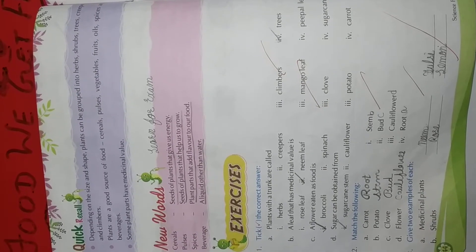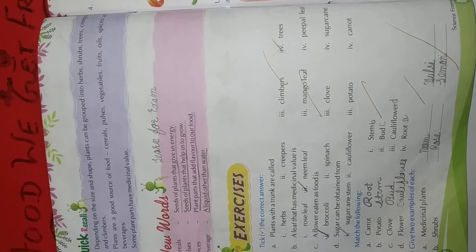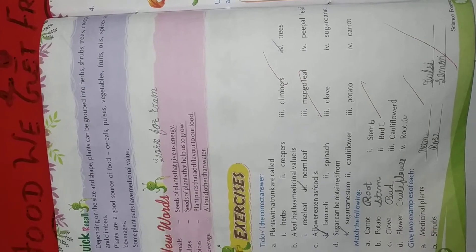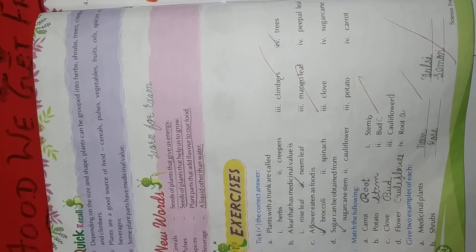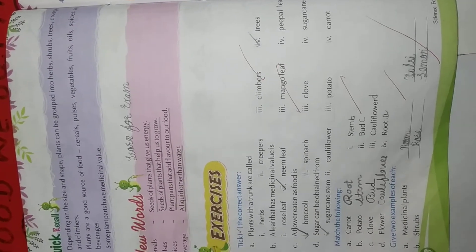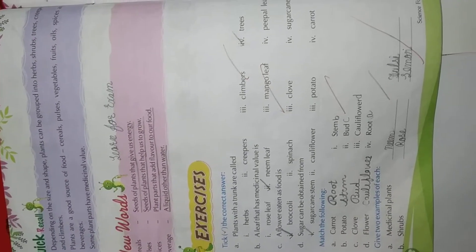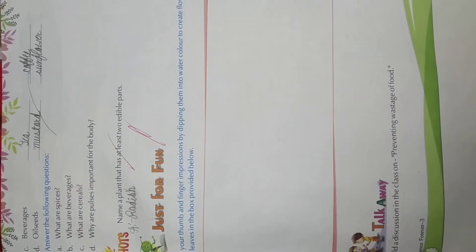Give 2 examples of each. Medicinal plants: neem, tulsi. Shrubs: rose, lemon. Beverages: tea, coffee. Oil seeds: sunflower, mustard.